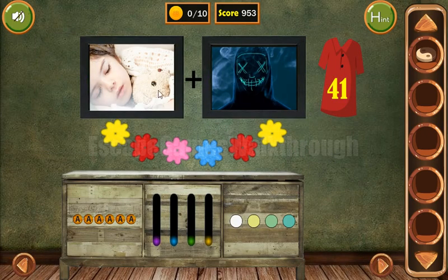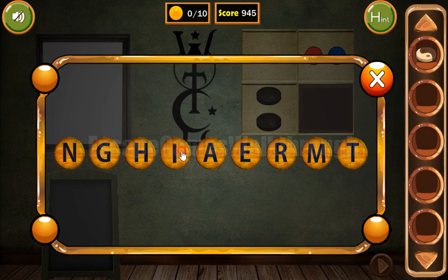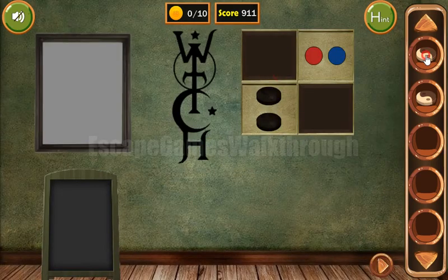Going further, here we can see two pictures: a sleeping child and a monster. So the resulting word is 'nightmare.' We've got two tokens to put here and get the key.